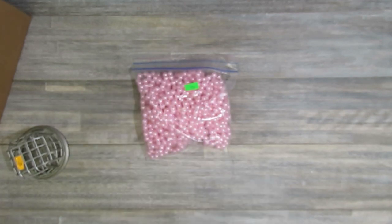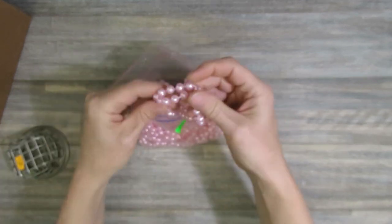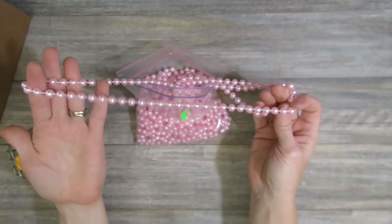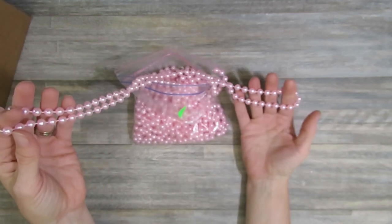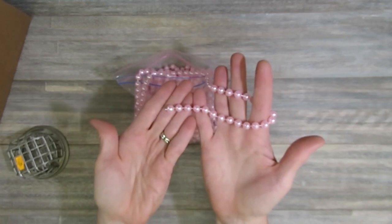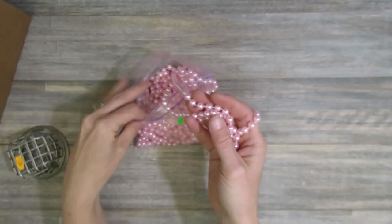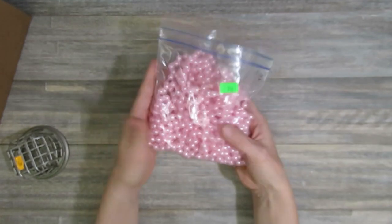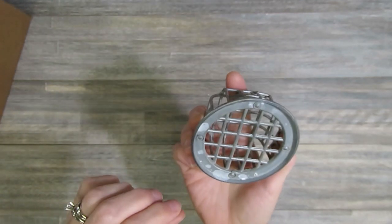The only other craft item I got from that thrift store was this bag of pink pearls or beads. These are perfect for wrapping around a shabby chic Christmas tree. I actually have one in my craft room that I leave up all year and it's missing pink beads, so these will go on that tree. If I have any left over, I might use them on a shabby chic Christmas craft. That whole bag was a quarter.